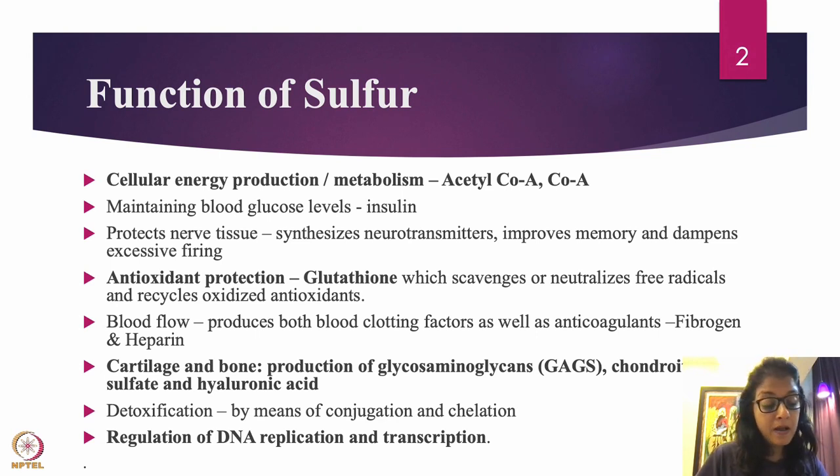Sulfur is important for cartilage and bones — this is why people go to hot geysers. Sulfur is required for the formation of glycosaminoglycans, chondroitin sulfate, and hyaluronic acid, which are all part of cartilage and bones. To have healthy bones, cartilage, and joints, it's important to take enough sulfur or sulfated amino acids like methionine.